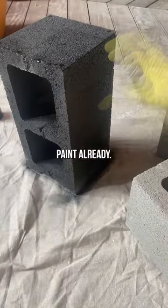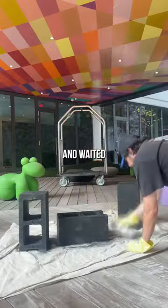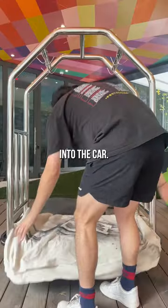I'm going in with the matte black paint. Already this is looking so good, and honestly so satisfying to watch. I hit them with two coats and waited for them to dry before I loaded them back into the cart.